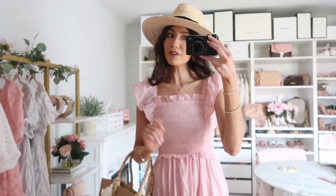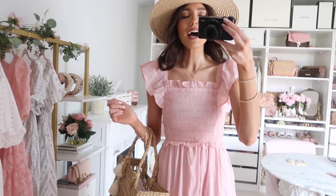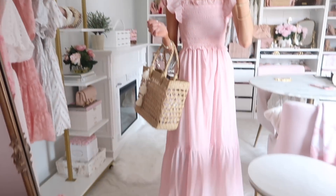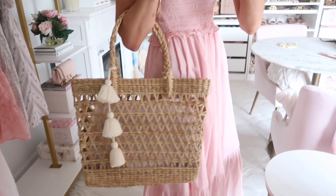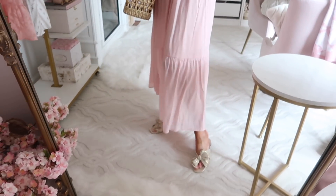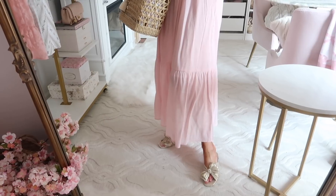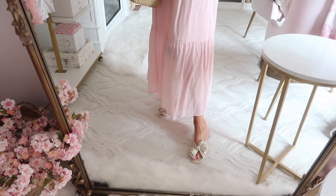Up next is this gorgeous maxi-length dress with smocked and ruffle detail — one of those easy throw-and-go pieces. If you have a vacation coming up, this would be a beautiful option. I love how flattering the overall fit looks. I wore it again with the straw tote bag and these bow flats — the Loeffler Randall ones. Every time these go on sale at ShopBop they sell out quickly; I got my last pair on the last ShopBop sale.